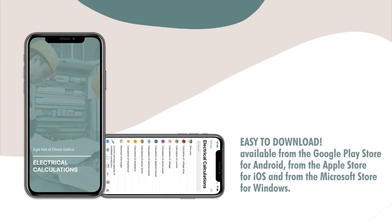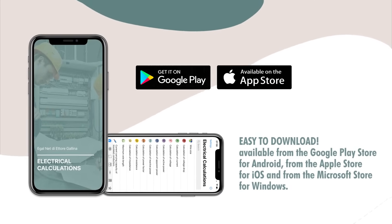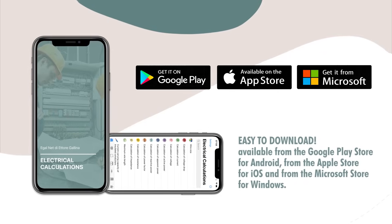Easy to download. Available from Google Play Store for Android, from the Apple Store for iOS, and from the Microsoft Store for Windows.